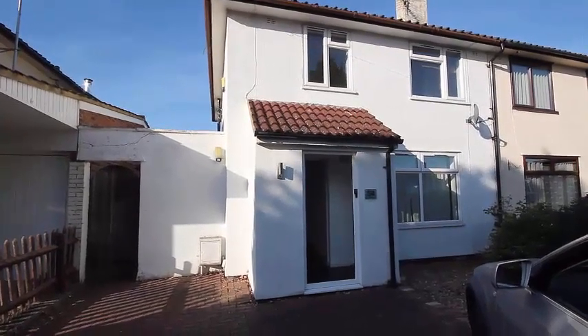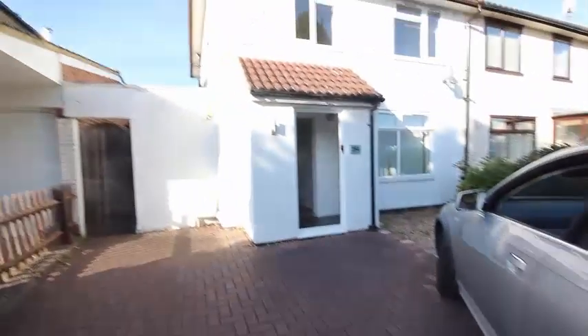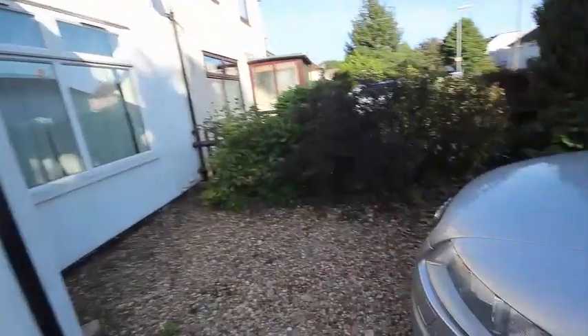This is a video tour of number 54 Fanshawe Road. It's a spacious three-bedroom semi with a large driveway. You can see a car sitting there and a nice graveled area too. There would be room for two cars in this driveway if you needed two cars.